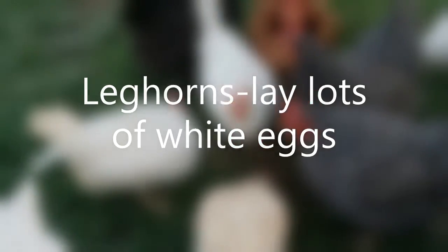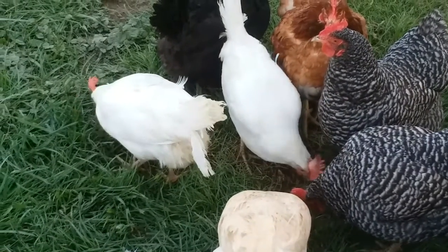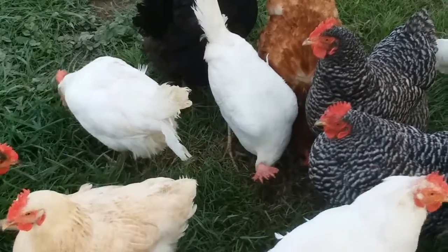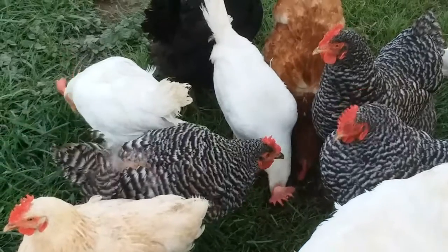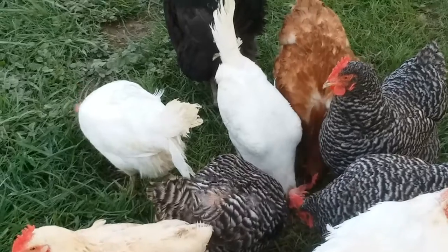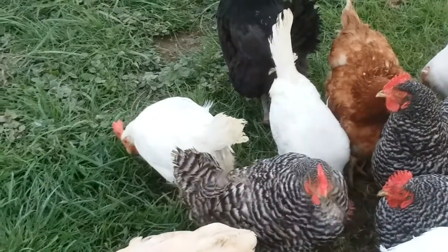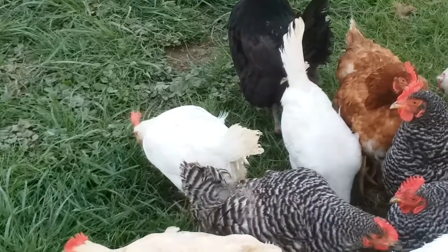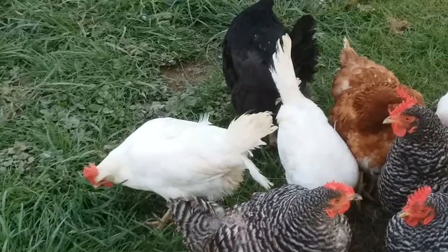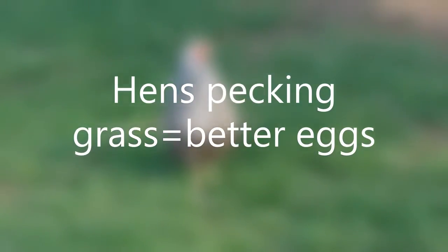Here's a group of hens just pecking around. The white one in the center that just raised up her head — now she's back pecking on the ground again — she would be a Leghorn. The other one with her back towards us pecking on some grass is a Leghorn as well. You can tell next to the Barred Rock there they're just a smaller chicken — gray egg layer, just a smaller body.